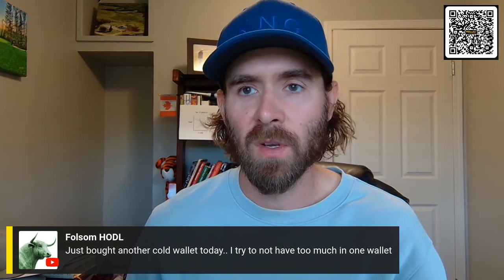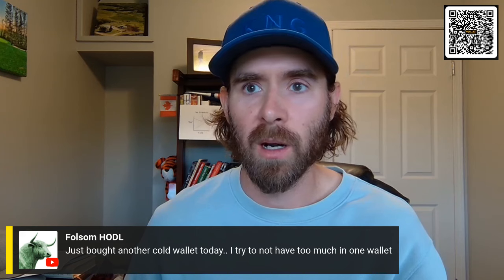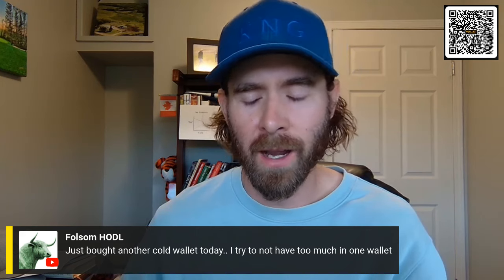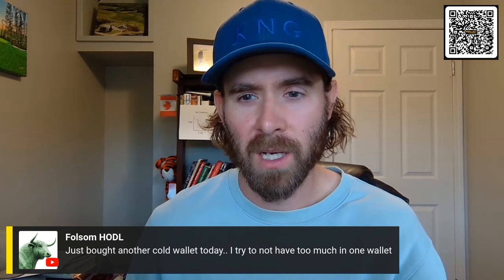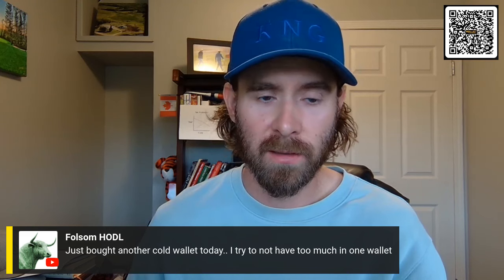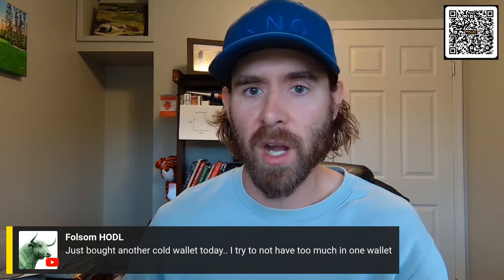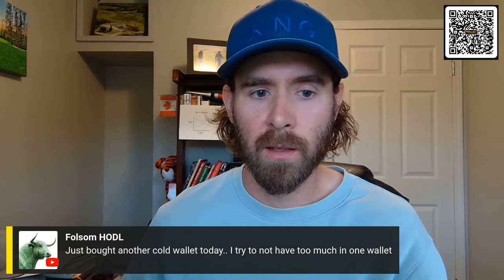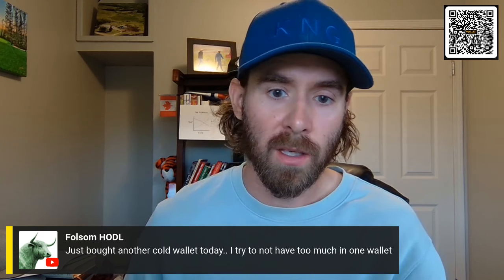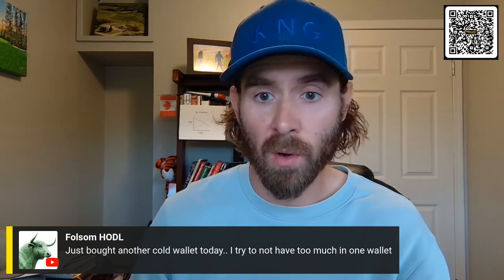I guess if you want to spread yourself out and limit your ability for somebody to find one device and make you sign into that, it makes sense. But at the same time, I think you're probably more than okay with one device with multiple wallets generated from that cold card. You can spin up 10,000 different wallets within one device.